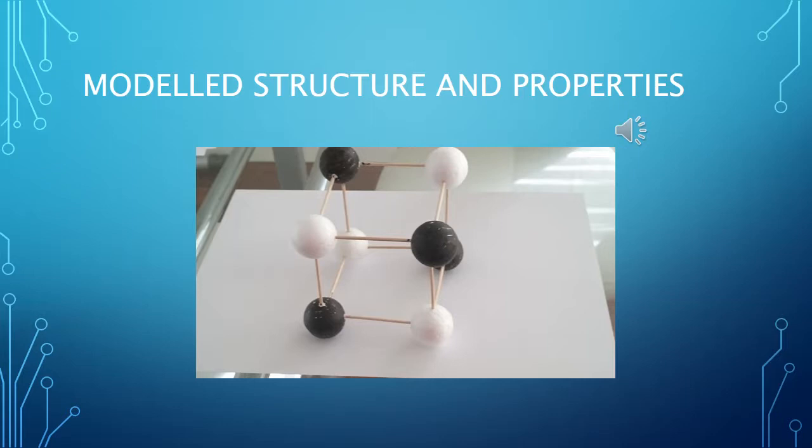It has a face-centered cubic crystalline structure which cleaves easily in three directions. From having this structure, it has a boiling point of 1500 degrees Celsius, a melting point of 771 degrees Celsius, and a density of 1988 kilograms per meter cubed.